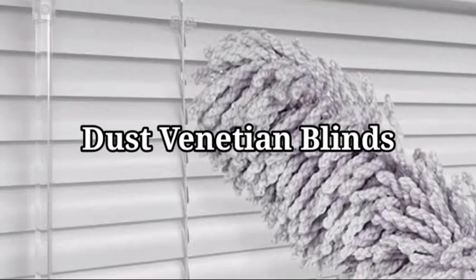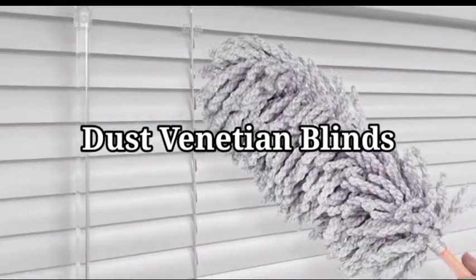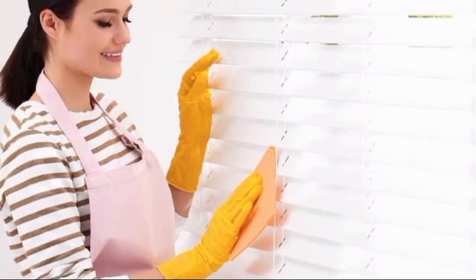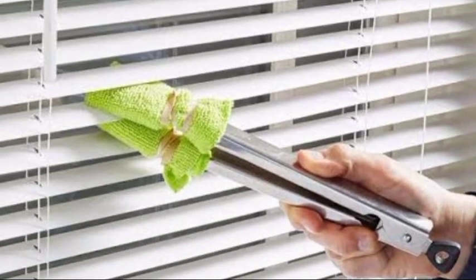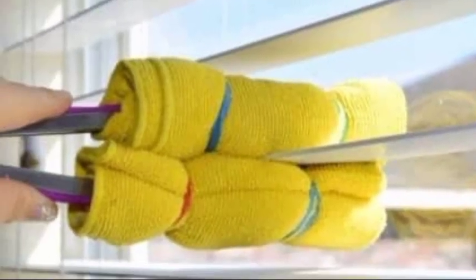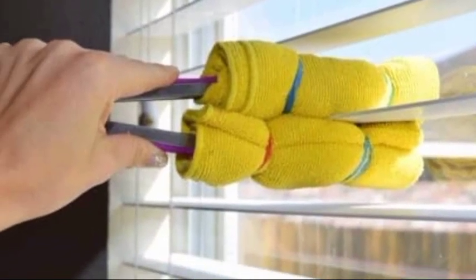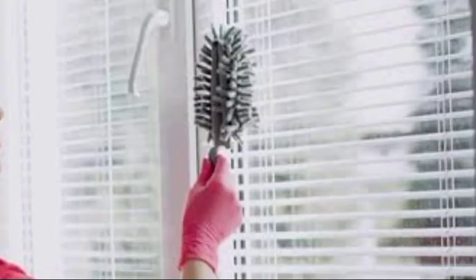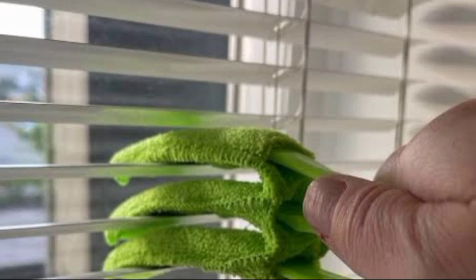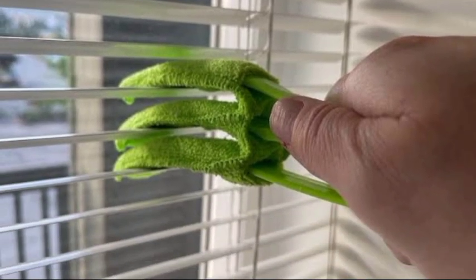8. Clean dusty Venetian blinds. If you have a vacuum, dusting can be one of the easiest household tasks. If not, all you need is a pair of barbecue tongs and two dusters. Wrap each tongs in a duster and secure with an elastic band. Dip the tongs in rubbing alcohol and run them along each slat for thorough dust and grime removal.